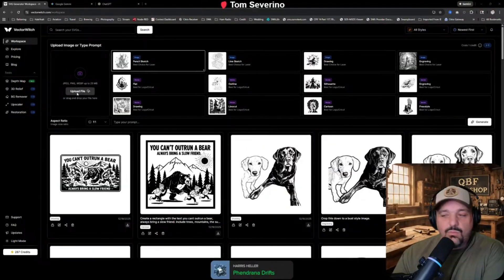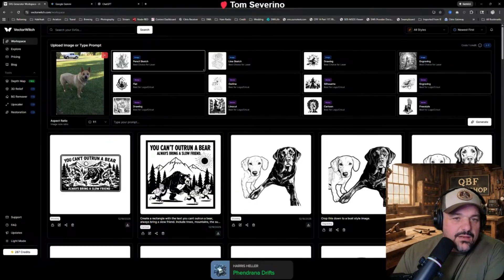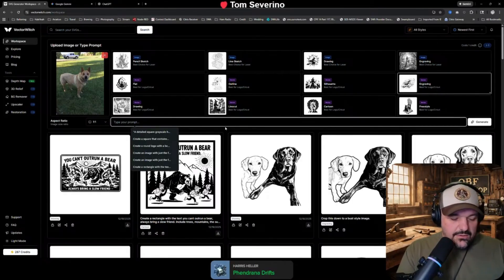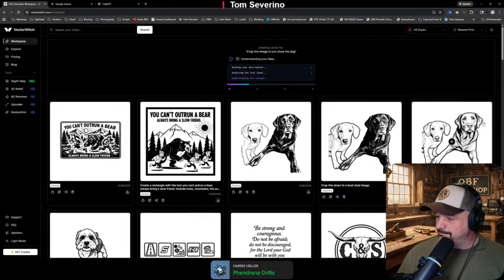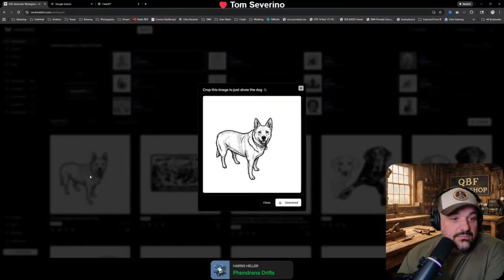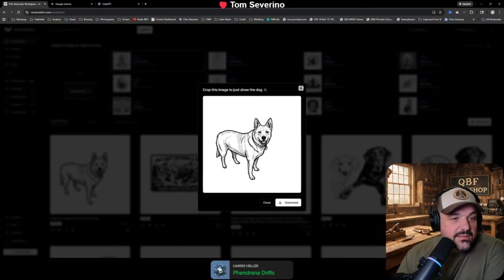So we're going to start by giving it something to work with. Let's go with that image right there. We'll do engraving first — these different styles will give you different results but we'll play with it here. Crop this image. Engraving vector shot, see what it does. So that was our first go, and that's completely doable. Like, I would totally burn that onto something for someone. All we asked it to do was get rid of the background and give us some sort of image.